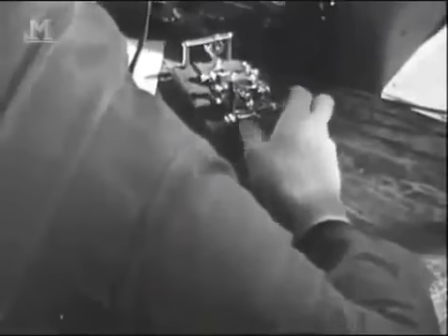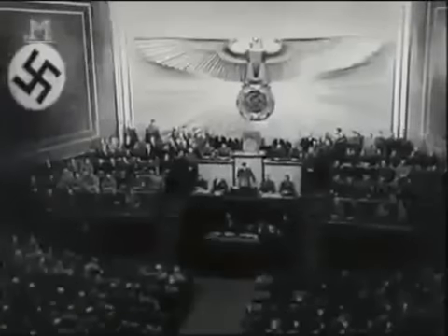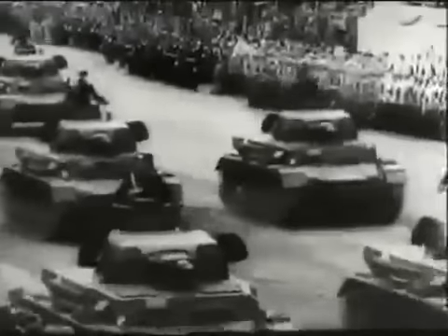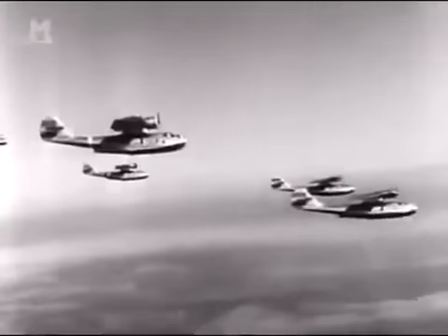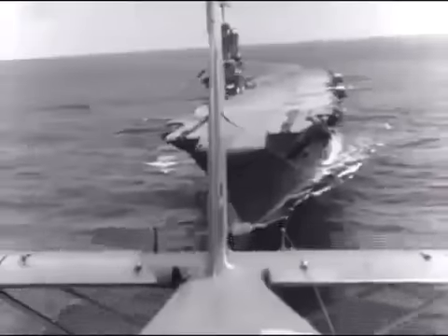By the late 1930s, the world was becoming a dangerous place. In the Pacific, Japan was steadily becoming more powerful and more aggressive. In Europe, Hitler's Germany was openly rearming for war and building a navy which threatened to dominate the Atlantic. Britain and America watched and waited as tensions steadily mounted. Both nations realized that airborne early warning would play a vital role in future conflicts. Most admirals still put their faith in big gun warships, but a few believed that if war should come, it would be decided by air power.